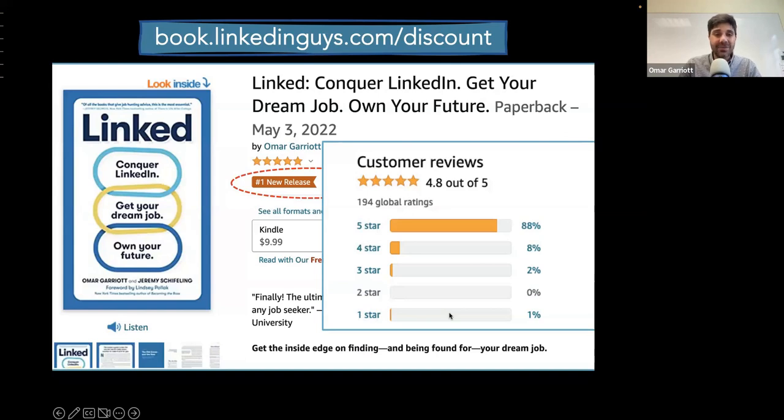We wanted to demystify a lot of what's out there about LinkedIn — is it social media, is it a job board, is it your Rolodex? It's so many different things, but not all of those things matter equally when it comes to getting found, getting vetted, and getting hired for your dream job. We try to cut through that clutter and distill down what really matters most.